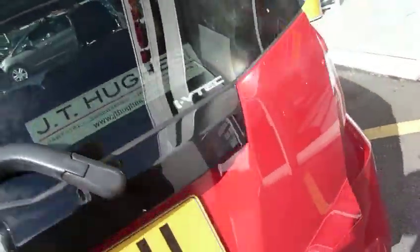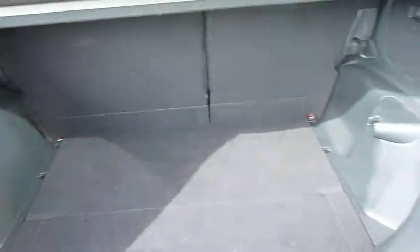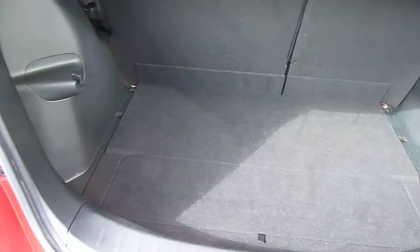Just looking into the rear of the car and into the luggage compartment, it has a very good-sized load space.